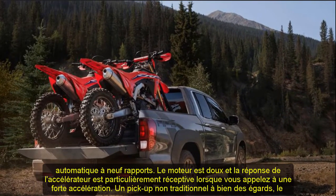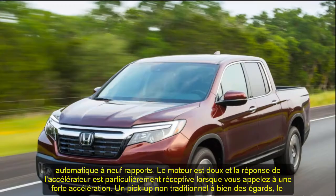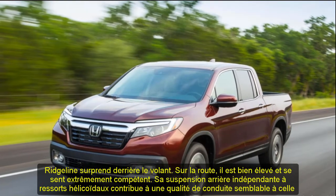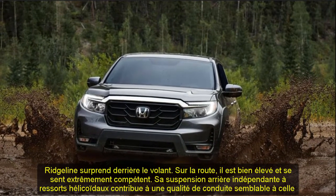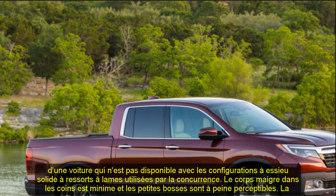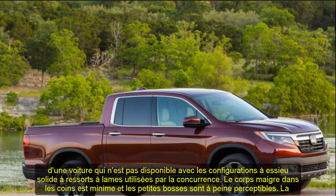Fuel economy and real-world MPG: the Ridgeline's engine is the most fuel-efficient V6 in its class, regardless of front or all-wheel drive. On our 75 mph fuel economy route, which simulates real-world highway driving, an all-wheel-drive Ridgeline earned 28 mpg. That figure matches our results for a GMC Canyon with the diesel engine and all-wheel drive — impressive considering the Honda's gas engine.